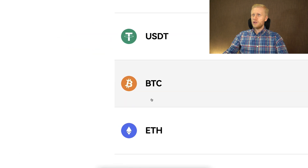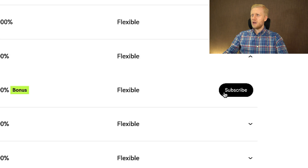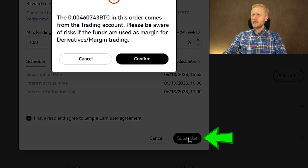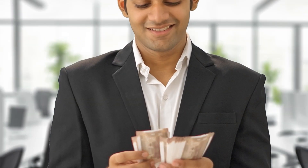It's really easy to use. For example, if you want to use this with BTC, you click right here, then click Subscribe, put in your subscription amount, read all the details on the screen, tap the checkbox, click Subscribe, and then confirm. It starts earning money for you automatically.